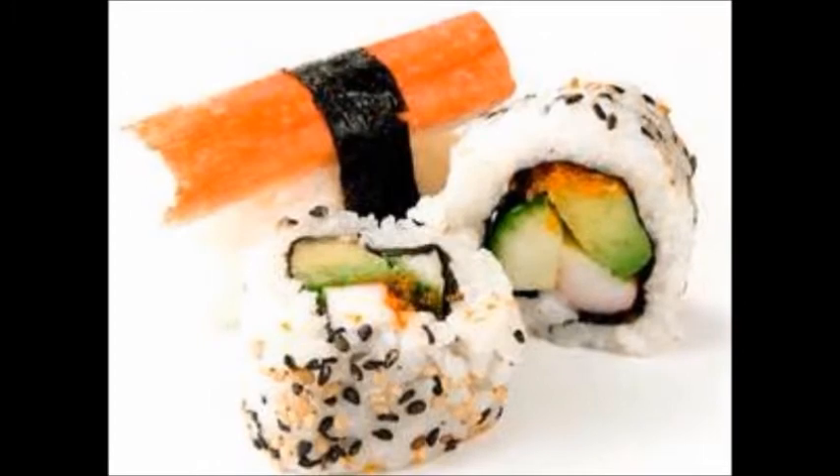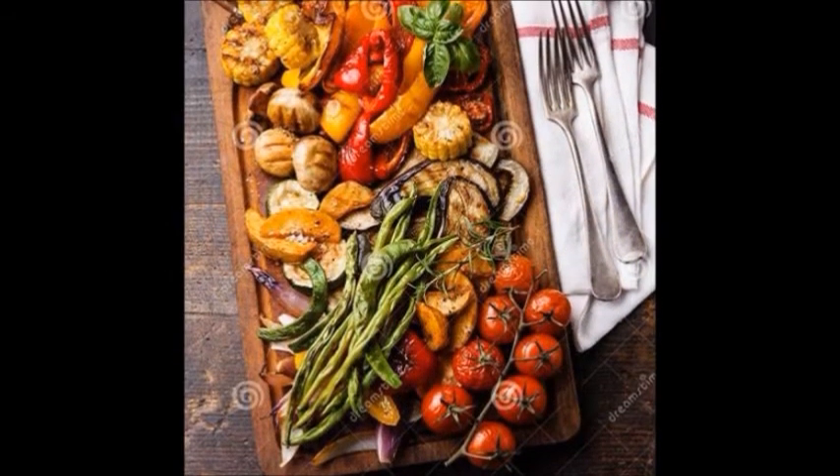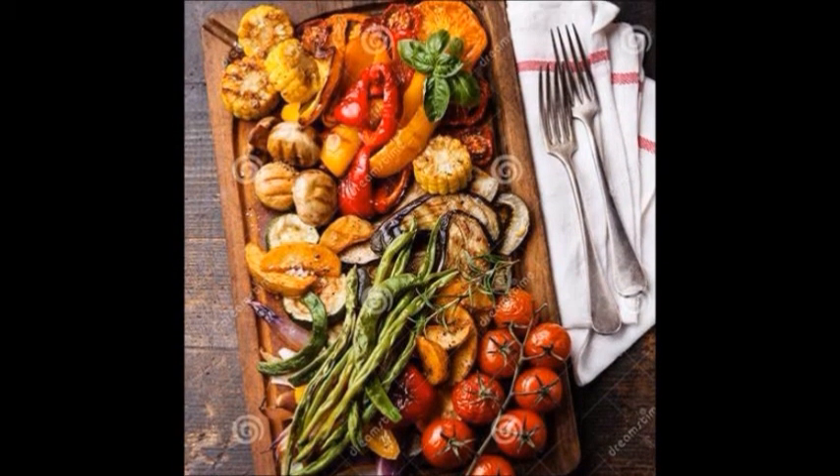Kombu is versatile and delicious, so give it a try and let me know which dishes you added it to in the comments below. Like and subscribe for more Kitchen Hacks.